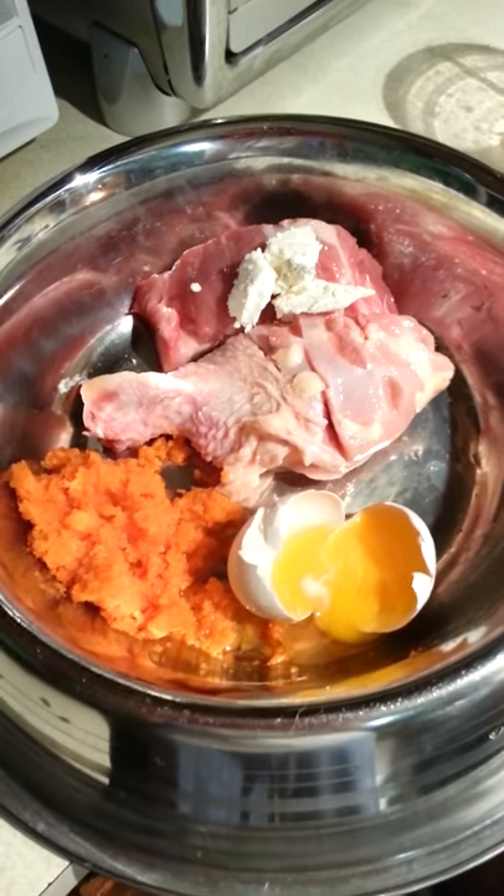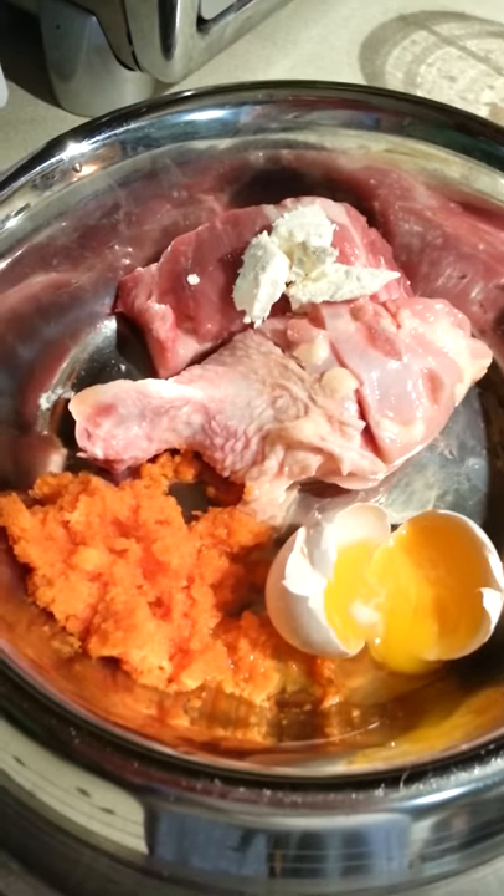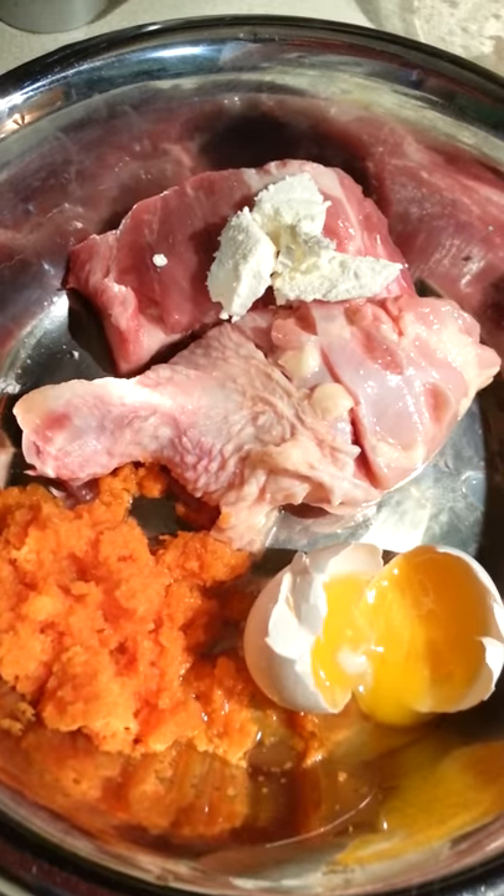So this is raw feeding for Maxie. He has a piece of chicken and a fresh pork neck bone and a drum — a little chicken drum.